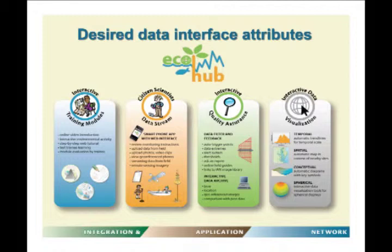Another component is interactive quality assurance — essentially a data filter with trigger points. If you upload data showing oxygen levels outside the normal range, it triggers an alarm and prompts you to reevaluate, perhaps revisiting your training module to check whether you handled or read the sensor correctly. It could also set up an alert to notify others that something unusual is occurring.